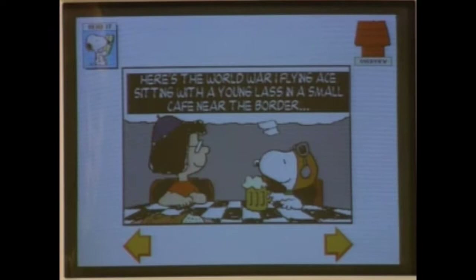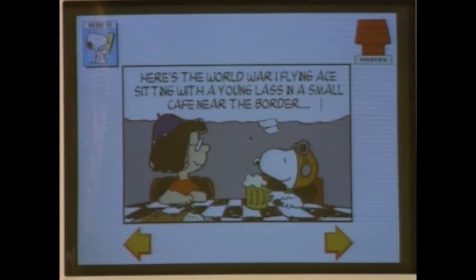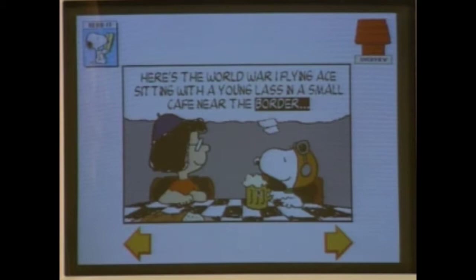Here's the World War I flying ace sitting with a young lass in a small café near the border. Kids can learn how to read — if they have a question on a word, they can click on it and hear the word. There are also neat little animations. This is a great program for kids learning to read, taking full advantage of the sound and color of the LC3.